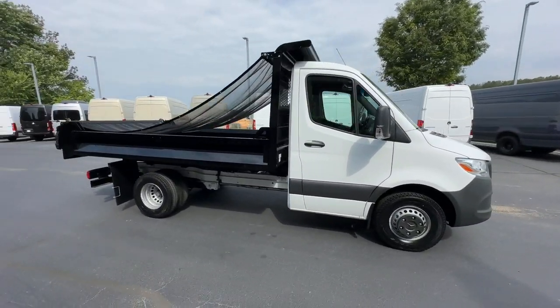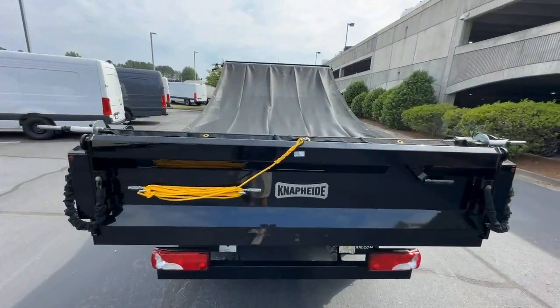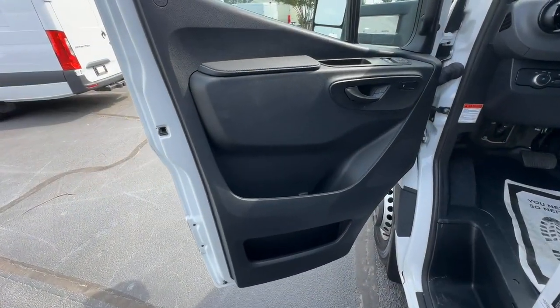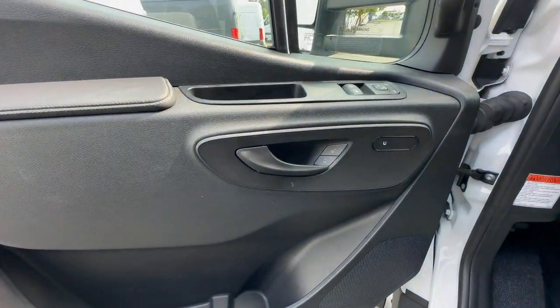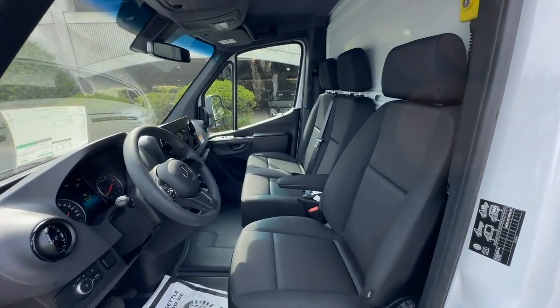These are just some of the great options this vehicle comes with: heated driver seat, keyless entry, satellite radio, heated mirrors, heated front seat, steering wheel audio controls, electronic stability control, traction control, adjustable steering wheel, and automatic headlights.